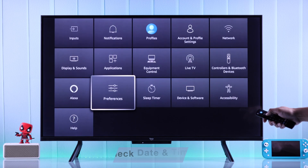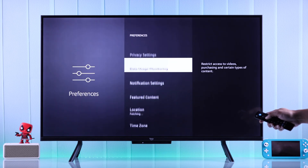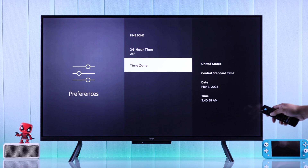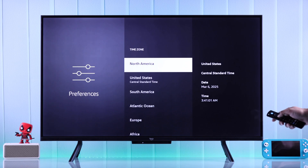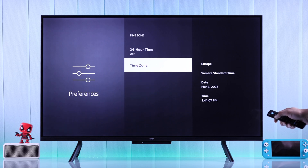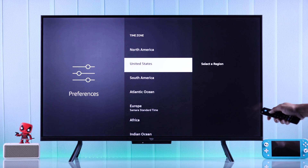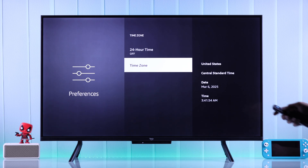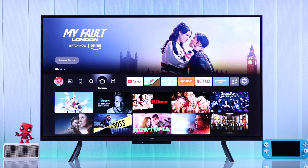To check your time settings, go to the Settings tab, then Preferences, then Time Zone. Scroll down to Time Zone to view your current date and time. If you have selected the wrong time zone or the time doesn't match, switch to the appropriate time zone for your location. If the time is still wrong even with the correct time zone, switch to a different time zone and then switch back.